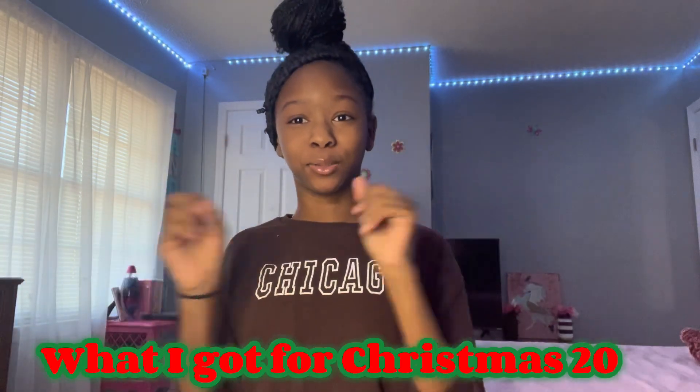Hey guys, it's Lena. Welcome back to my channel, and welcome if y'all are new. Today's video is going to be a 'What I Got for Christmas 2022.' I just wanted to give a quick disclaimer that I'm not trying to brag in any way. I posted this video because it goes with my wishlist video, and I really like to watch these videos on YouTube. But without further ado, let's get into it.